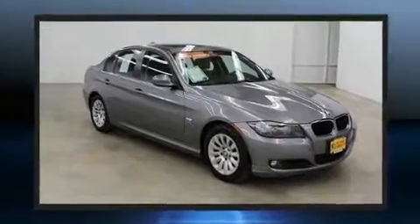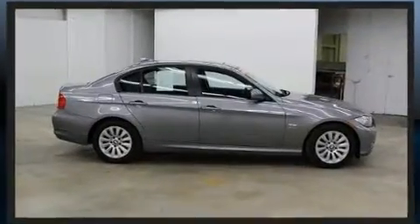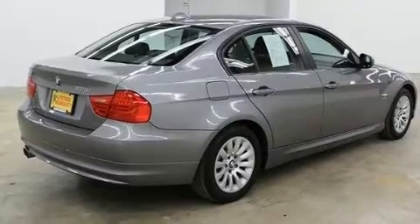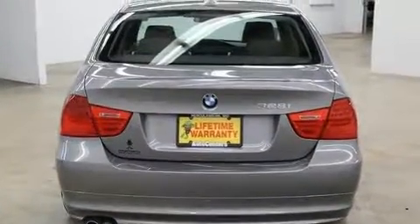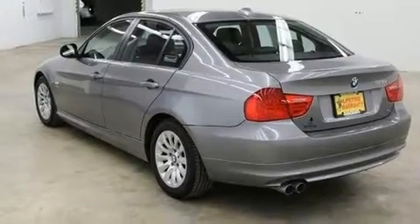BMW prioritized comfort and style by including front and rear reading lights, variably intermittent wipers, adjustable headrests in all seating positions, a leather steering wheel, remote keyless entry, and cruise control. For drivers who enjoy the natural environment, a power moonroof allows an infusion of fresh air.